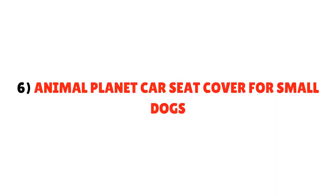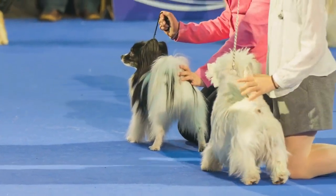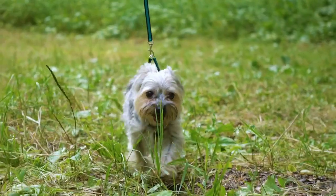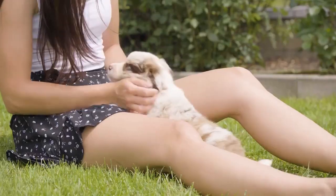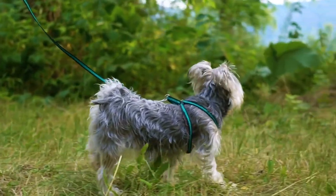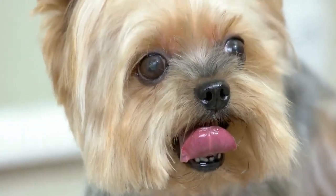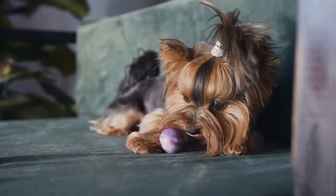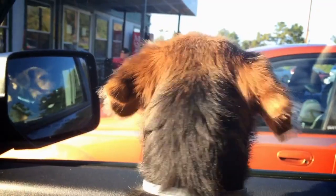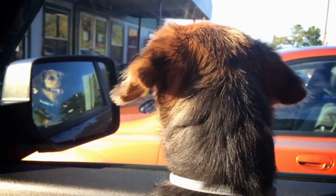Number 6: Animal Planet Car Seat Cover for Small Dogs. You can check out the Animal Planet Puppy Booster Car Seat Cover for Small Dogs. If you are looking for a carrier for your car, this is the best option. It keeps your dog off your lap while you drive, helping prevent distractions. It is comfortable, featuring a plush Sherpa interior for extra comfort. The carrier is easy to set up and install on your car seat. It holds up to 12 pounds and has dimensions of 13.5 by 10.5 by 8 inches.